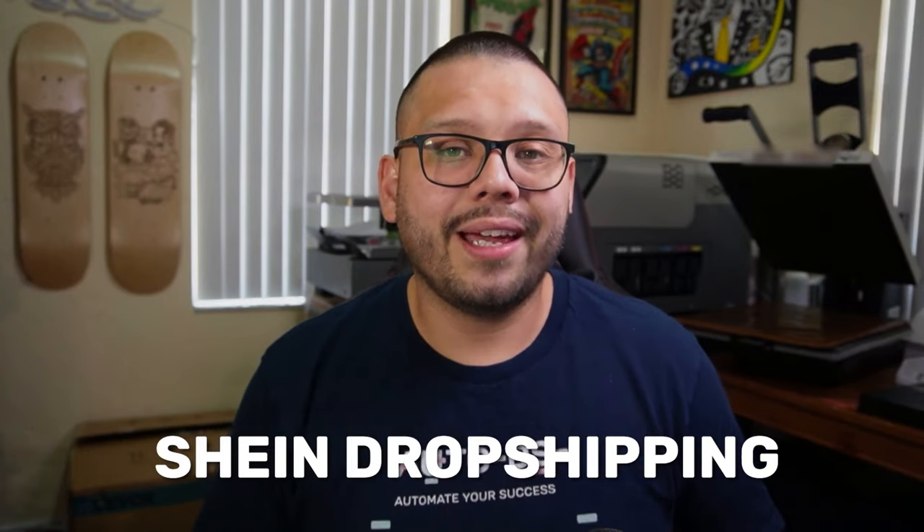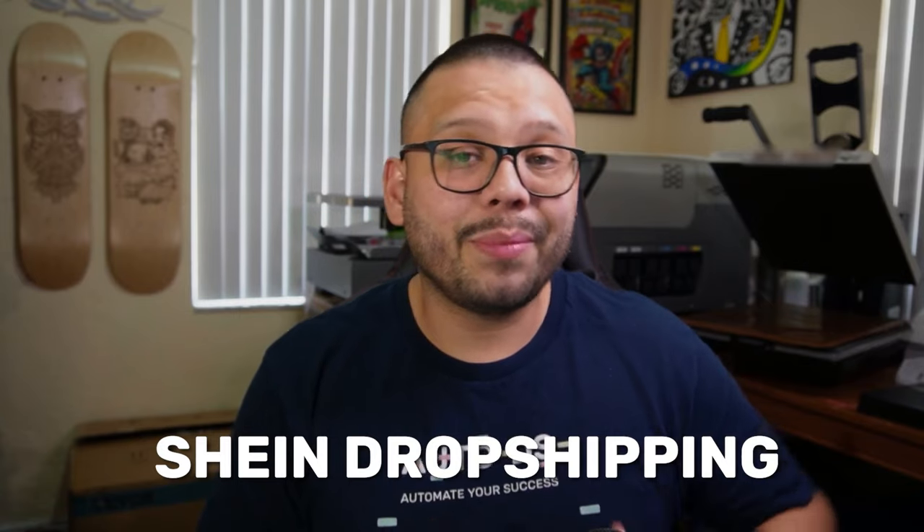If you want something that you can reference throughout or even after this video, I have an easy-to-reference cheat sheet. In there I'm going to have all the different links that I'm talking about and a couple of extra bonuses. If you want access to that, all you have to do is comment down below 'Shein dropshipping' and let me know what your favorite thing is about this supplier. Once I see that you commented, I'll reply back with a link to the cheat sheet. We also have a relevant article covering all the information in this video — just check out the description down below.